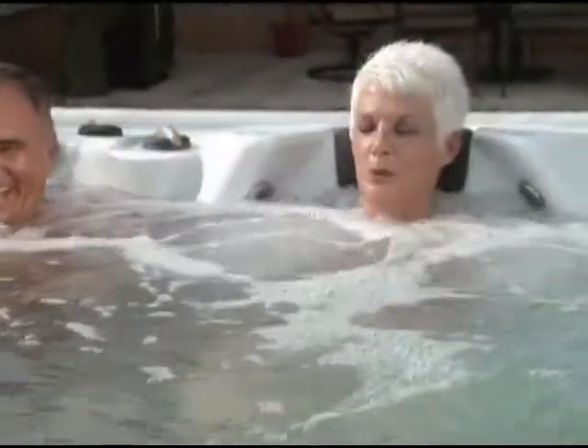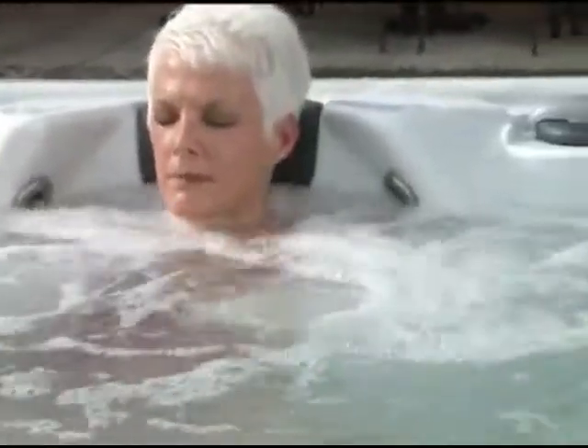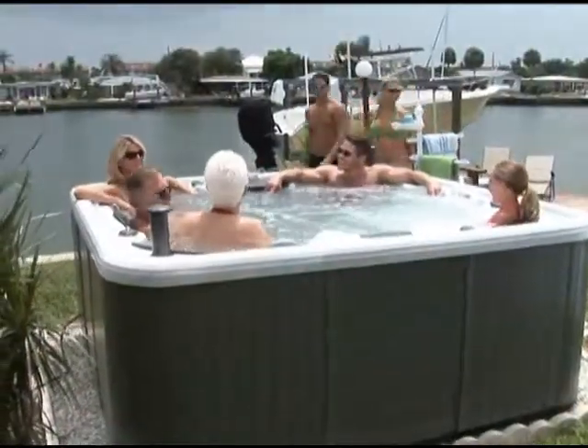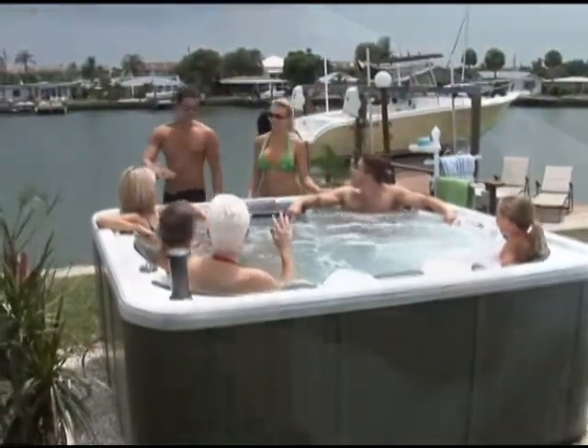Owning your own hot tub is like being able to take a vacation anytime without ever leaving home. Just a few minutes in your Hydra Spa and all of the cares and worries of your busy day will start to melt away. You'll relieve stress, soothe muscles, and feel your tension slip away. Plus, it's an activity that the whole family can enjoy, regardless of age.